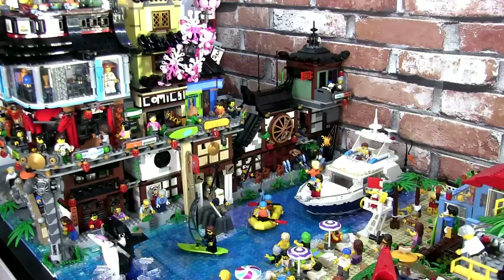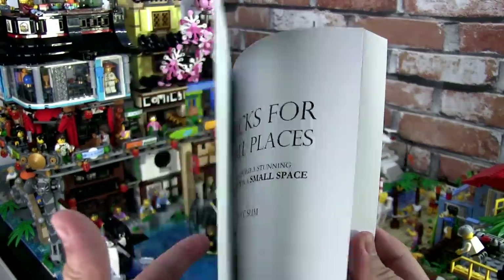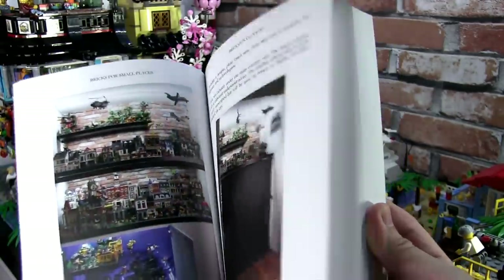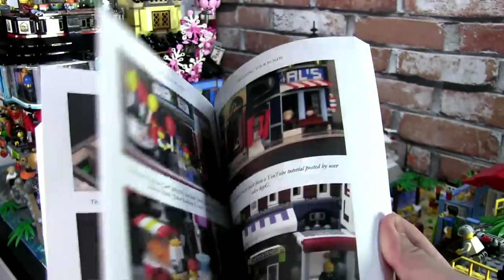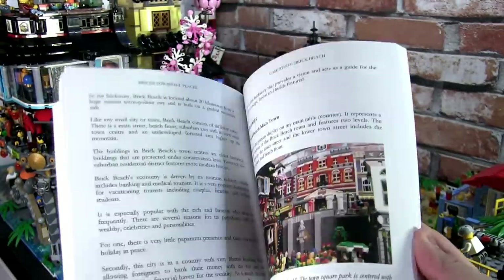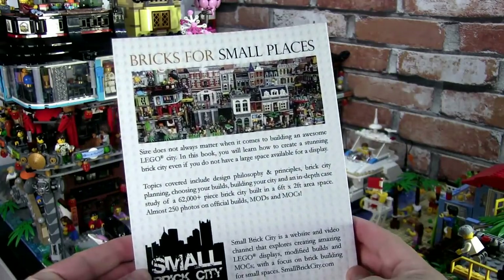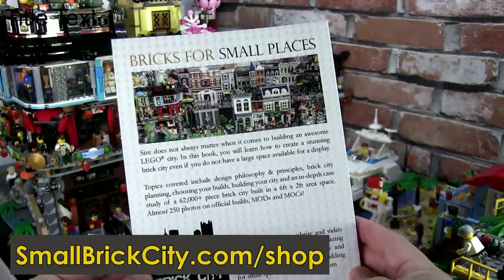I share a lot of these original MOCs in my channel. You can learn more about my approach to LEGO city building in my book, Bricks for Small Places. I share strategies and techniques for building a LEGO city, regardless of the size of your city. If you enjoy my content and my MOCs have helped inspire your builds, you can support the channel by buying the book. It is available in hard copy as well as an instant download. I am offering a 20% discount on the digital book from now to 7th September. Head to smallbrickcity.com to check it out.